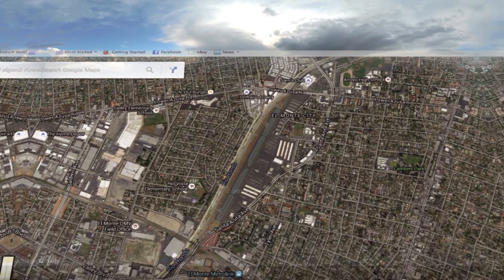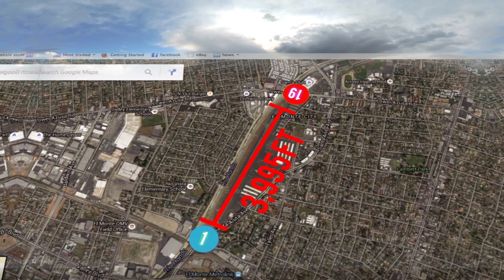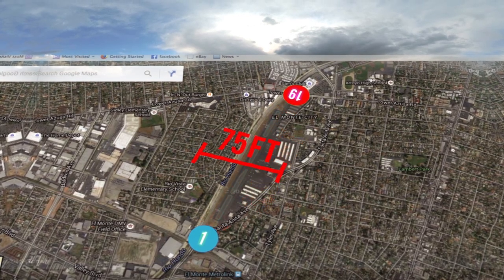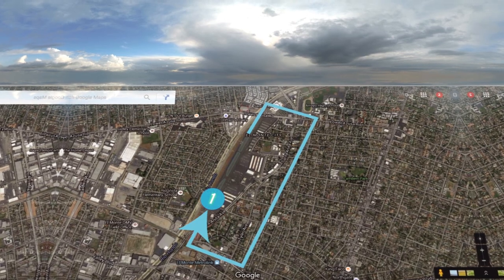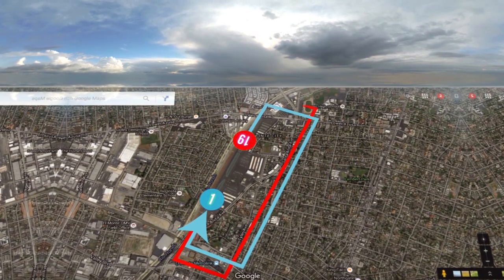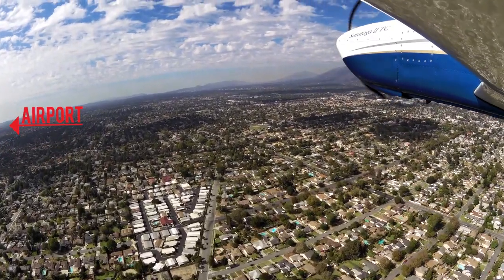There is one runway. Runway 01/19 is 3,995 feet long by 75 feet wide. It is left traffic for runway 01 and right traffic for runway 19. 100 low lead and Jet-A fuel are available.